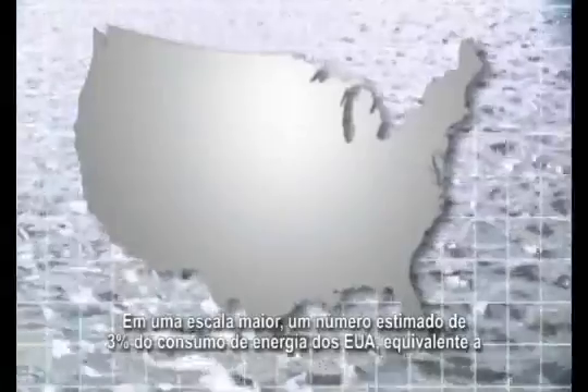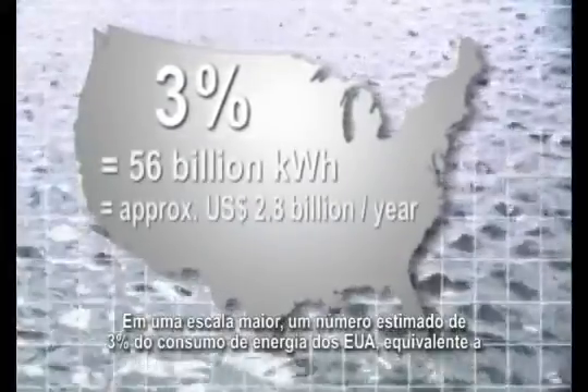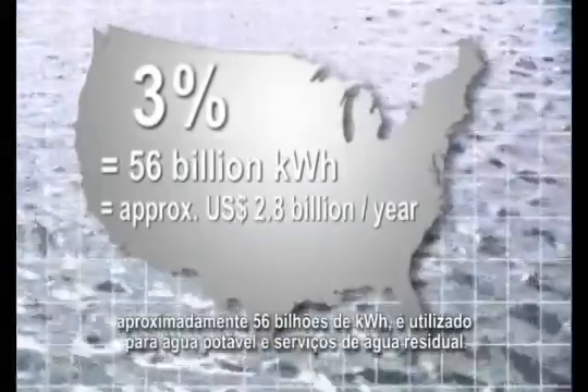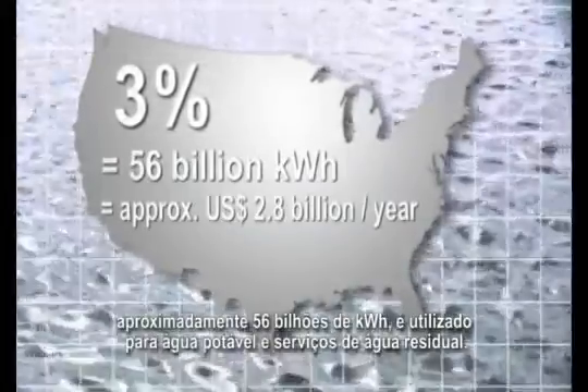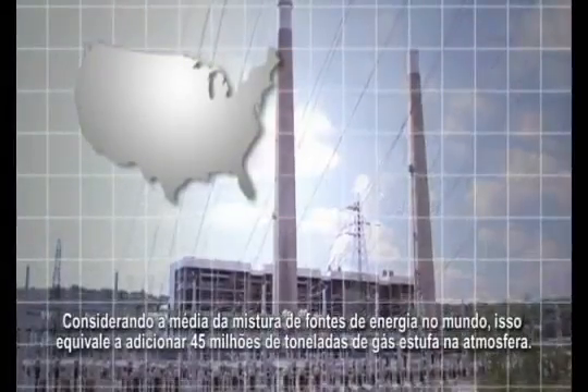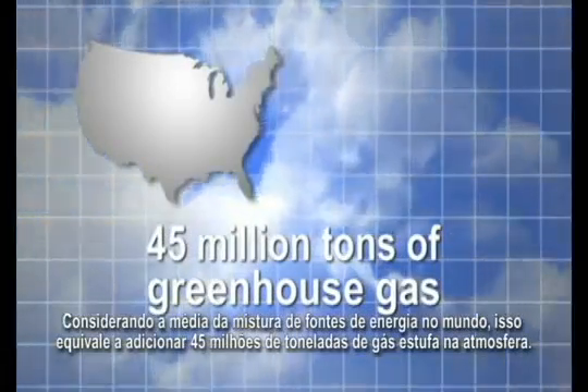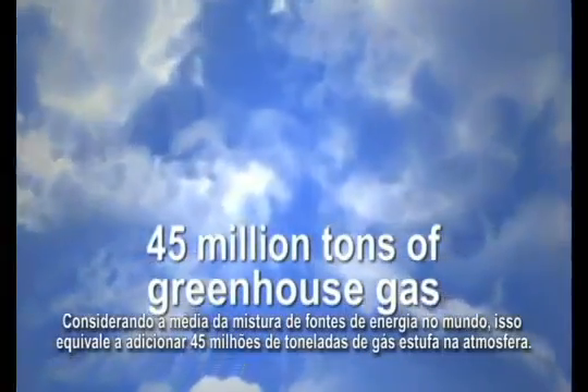On a larger scale, an estimated 3 percent of the USA's energy consumption, equivalent to approximately 56 billion kilowatt hours, is used for drinking water and wastewater services. Assuming the average mix of energy sources in the country, this equates to adding approximately 45 million tons of greenhouse gas to the atmosphere.